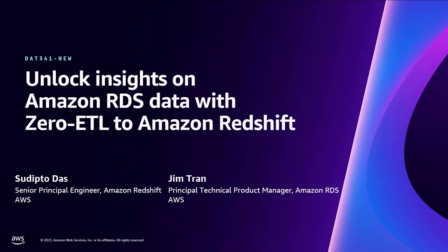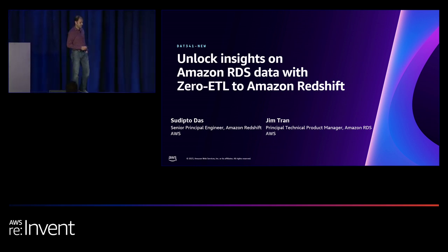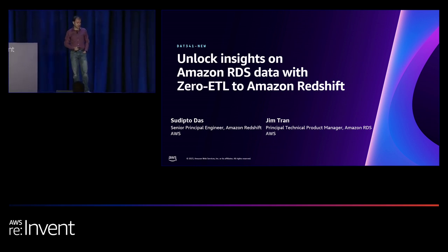Good morning, everyone. Welcome to this session. Thank you for joining this early morning session. I am Sudipta Das. I am a senior principal engineer working on Amazon Redshift. This talk is about unlocking insights on Amazon RDS data with zero ETL to Amazon Redshift.